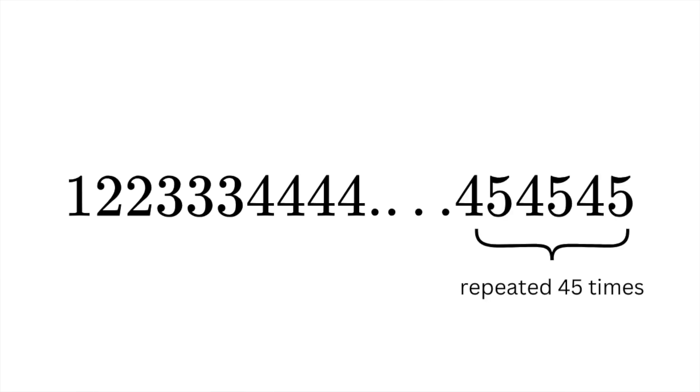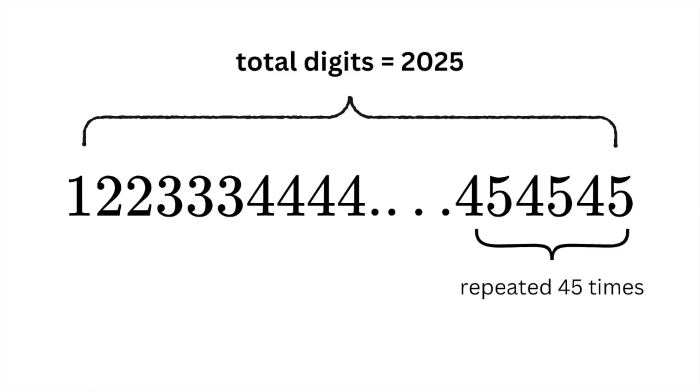The next one I think is really cool: if you take the year 2025 and write the number 1 one time, the number 2 two times, the number 3 three times, and so on until you get to the number 45, the total number of digits in this number is 2025. It starts with 1, then 2 2, then 3 3 3, and so on. Not only does it follow this pattern, but it ends with the square root of the year itself — 45 squared is 2025 — so the digits in this number add up to 2025.